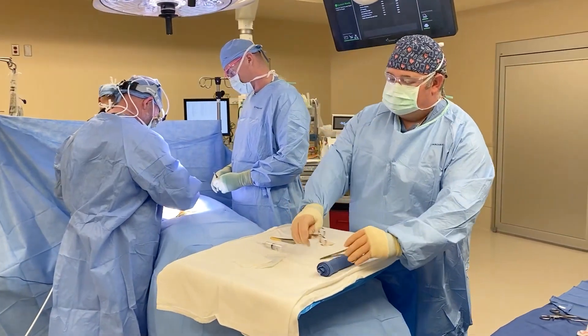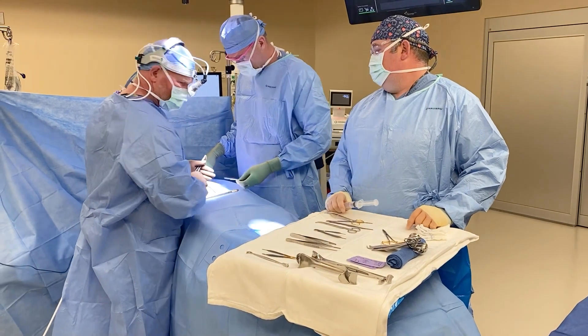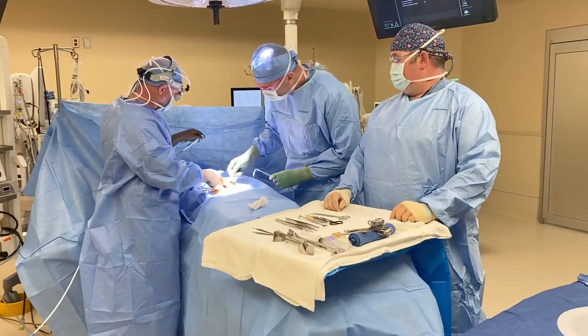The first time I went into a live operating room and saw a live surgery, I saw how the team worked together and how laid back everybody was in the operating room. I knew that that was the right place for me.